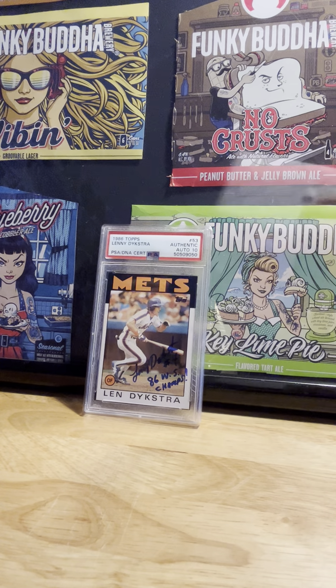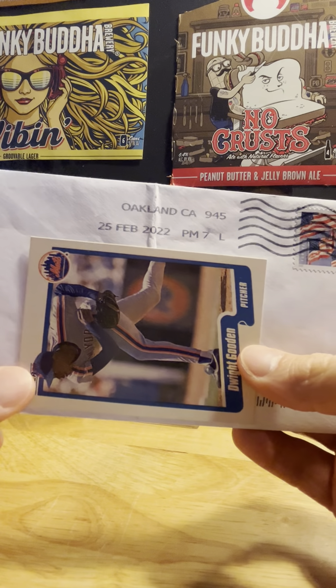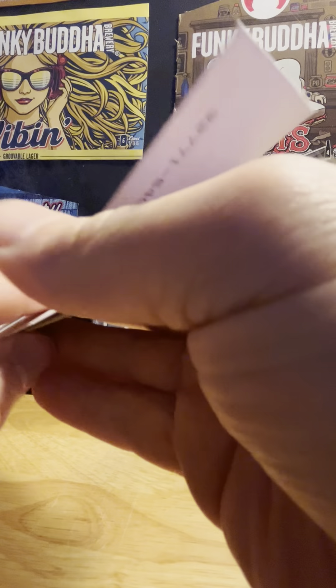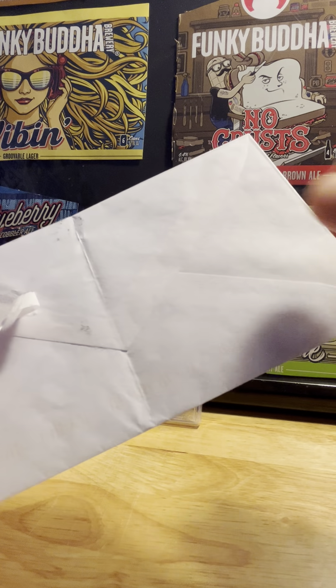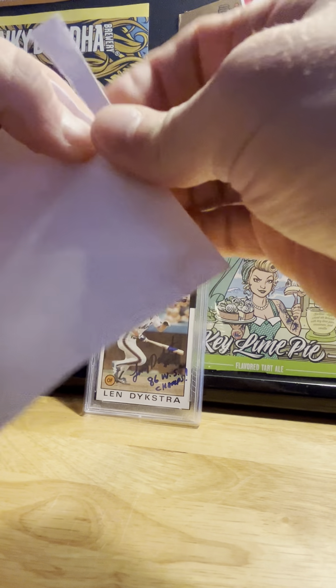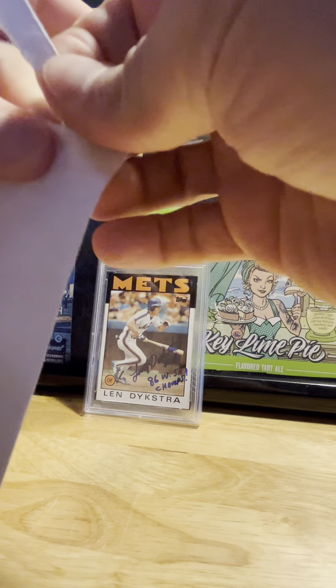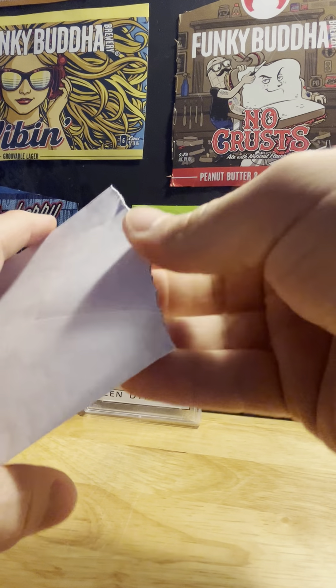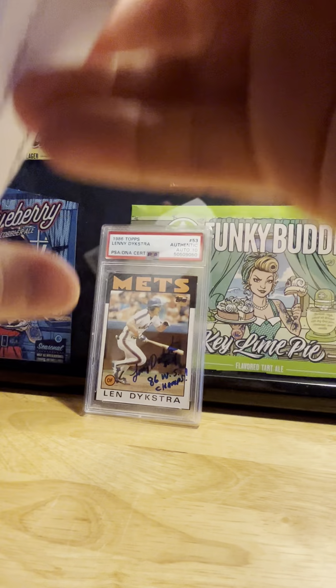I got the card already autographed, already slabbed, for the price of what it would have cost me to slab it myself. I would like to get all of mine slabbed at some point, so to get one already slabbed sounds like a great deal all day. Beautiful signature — that's going to go great for my set. Pretty thrilled to get that one, and I received one TTM today.